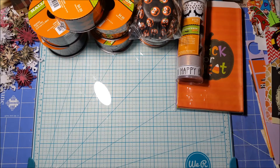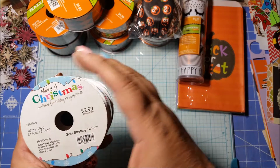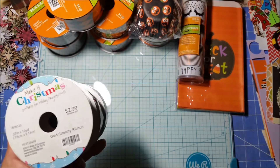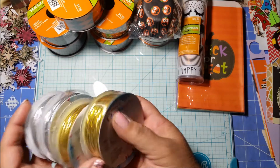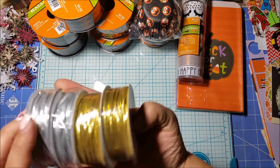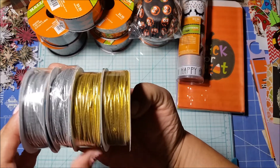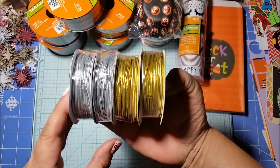I think that was it for the Halloween sale. They also had 50% off Christmas items. I got some cording — these are regularly $2.99, so 50% off was a buck fifty. I got two gold and two silver. This is the stretchy kind, so I can use it for my traveler's notebooks for the elastic.